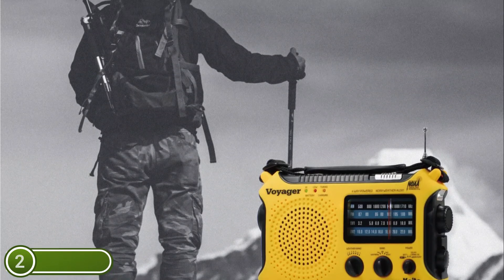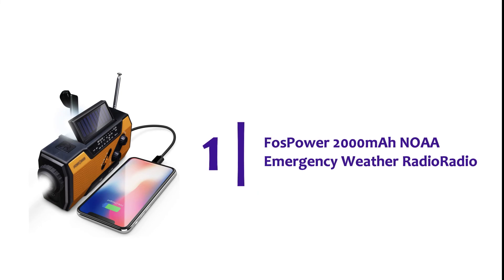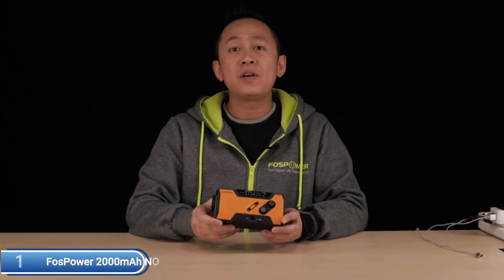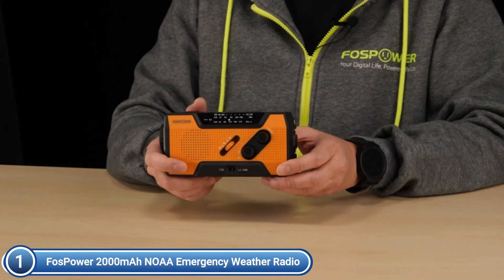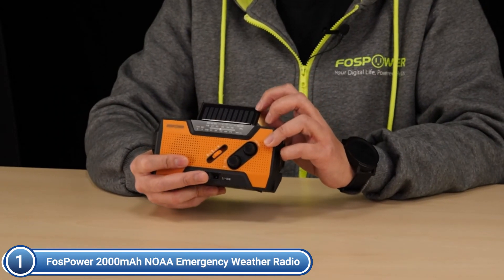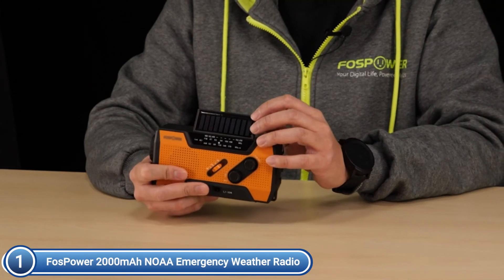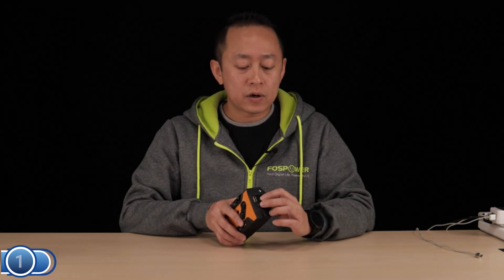Made from durable, premium water-resistant and impact-resistant ABS material, it is suitable for indoor use at home or in the office, as well as outdoor activities. The top pick on our list is the FOSPOWER 2000 mAh NOAA Emergency Weather Radio. It features three power sources — a crank lever, solar panel, and AAA batteries — ensuring the radio, lights, and SOS alarms are ready when you need them most. The emergency crank radio is also illuminated, with a four-LED reading light and a 1W flashlight to keep your family from being lost in an emergency. The radio receives the latest emergency weather forecasts and news from NOAA and AM/FM stations.